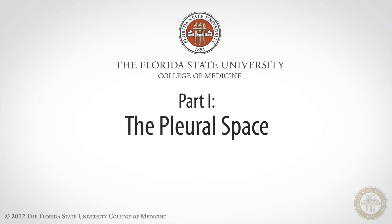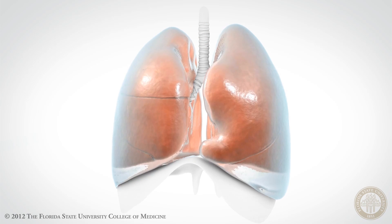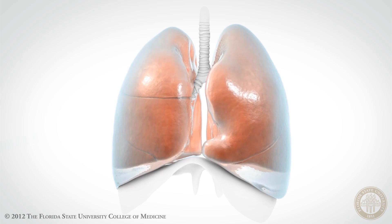What is the pleura exactly? The pleura is a continuous membrane of cells that folds over onto itself at the apex and at the base of each lung.